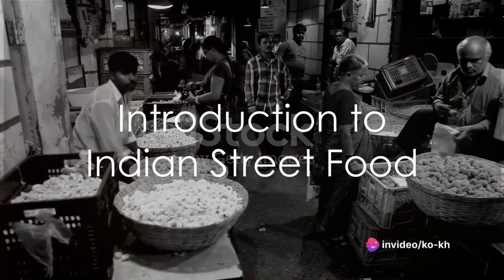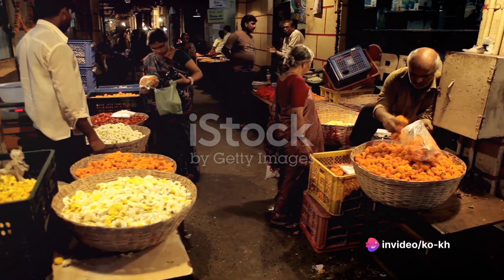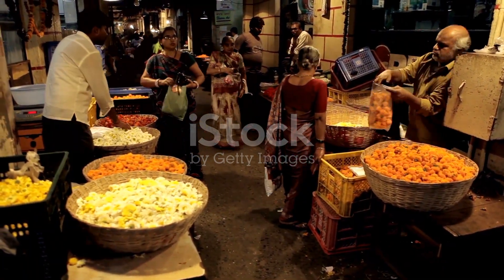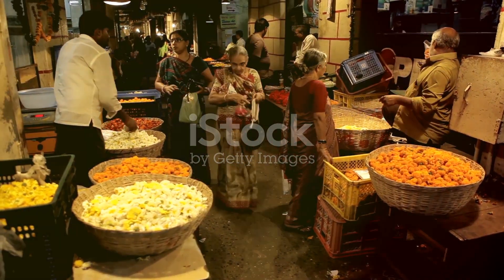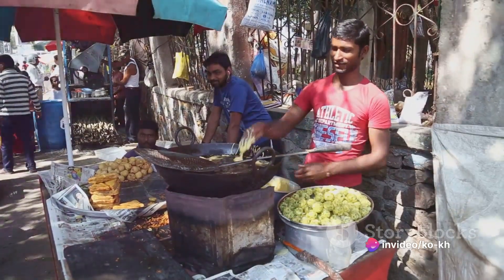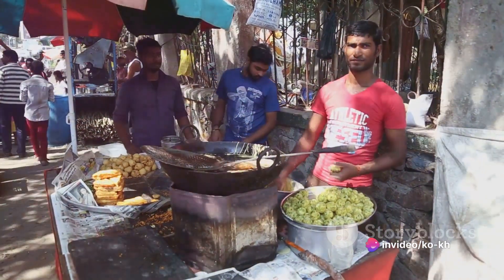Imagine the tantalizing aroma of spices wafting through the air, the sizzling sound of food being tossed in a hot pan, and the vibrant colors of fresh ingredients coming together to form a symphony of flavors. Welcome to the world of Indian street food. Today we're diving into the heart of India's bustling streets to explore the art of cooking these culinary gems.